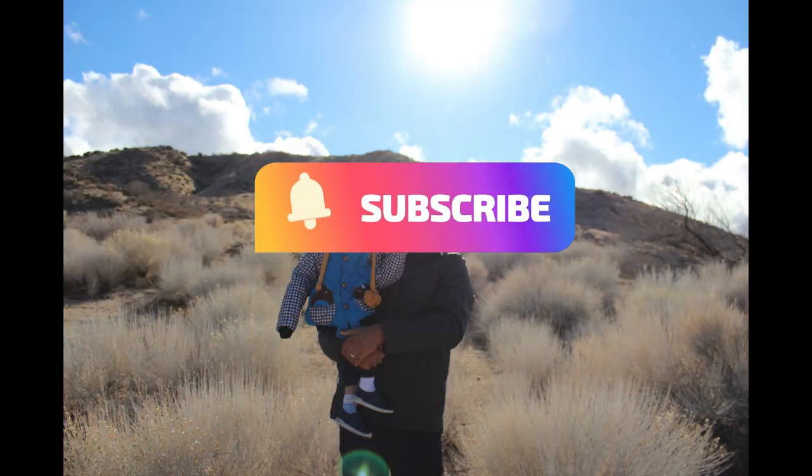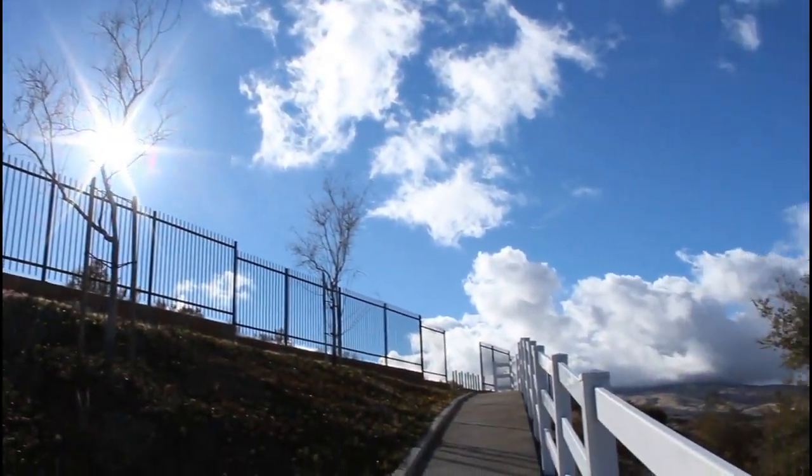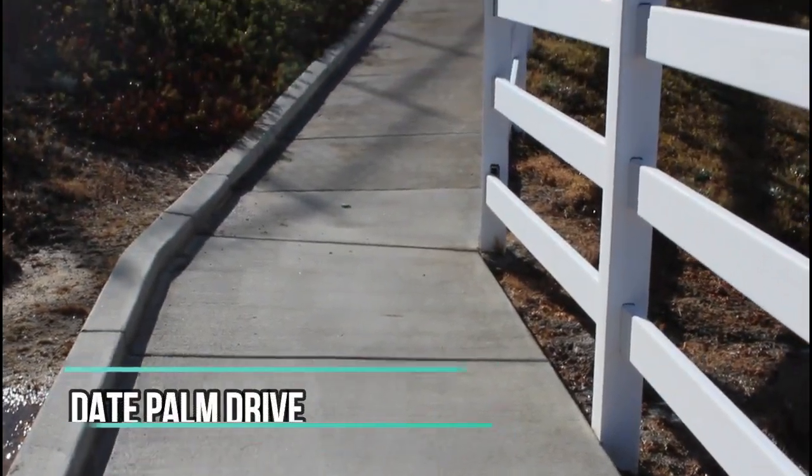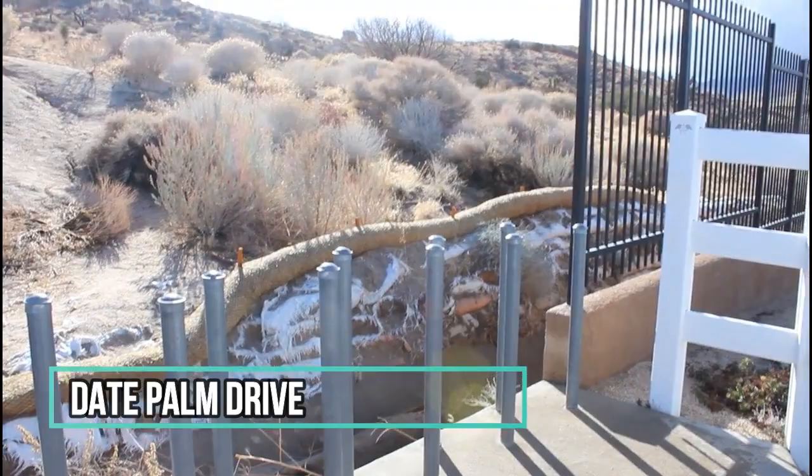Hey, welcome to Sharma Adventures. Today we want to share with you an amazing, cute, little hidden hiking trail. The skies are blue, it's still nippy outside, but it is a great day for a hike. And we were looking for parking for another well-known trail, but we came across this hidden little neighborhood trail that was so cute.